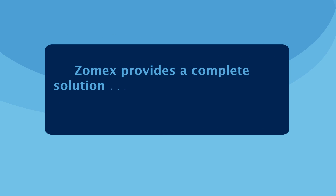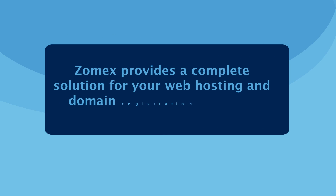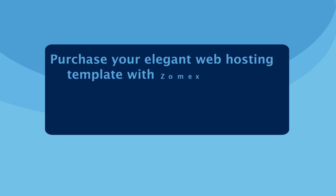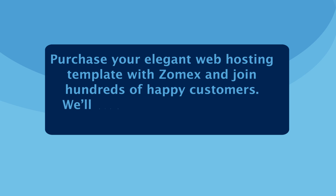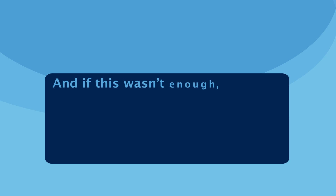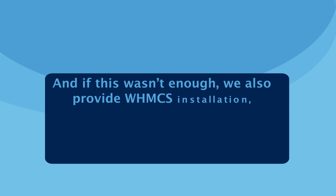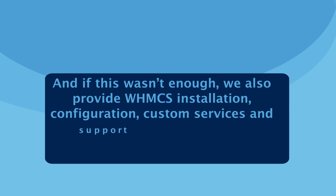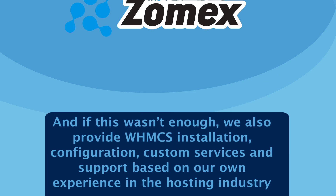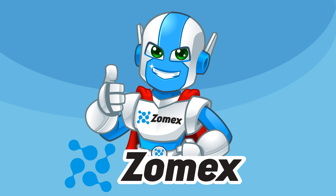Zomex provides a complete solution for your web hosting and domain registration business. Purchase your elegant web hosting template with Zomex and join hundreds of happy customers. We'll also install your template completely free of charge. And if this wasn't enough, we also provide WHMCS installation, configuration, custom services and support based on our own experience in the hosting industry. Zomex — unmatched web hosting websites.